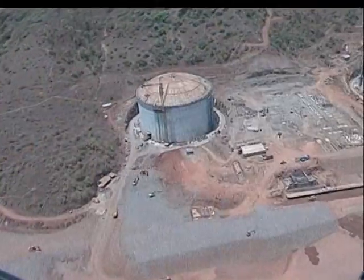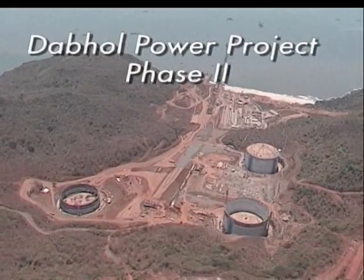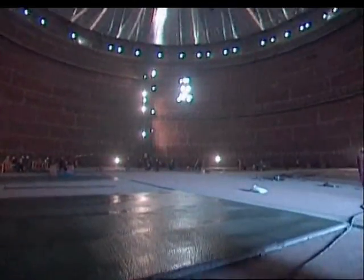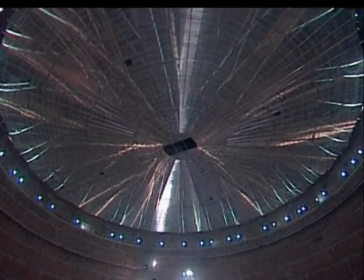And that's only a brief glimpse of the Pungeloid presence at the Dabhol Power Project Phase 2, in particular at the LNG storage and regasification facility nearing completion at Dabhol in Maharashtra.